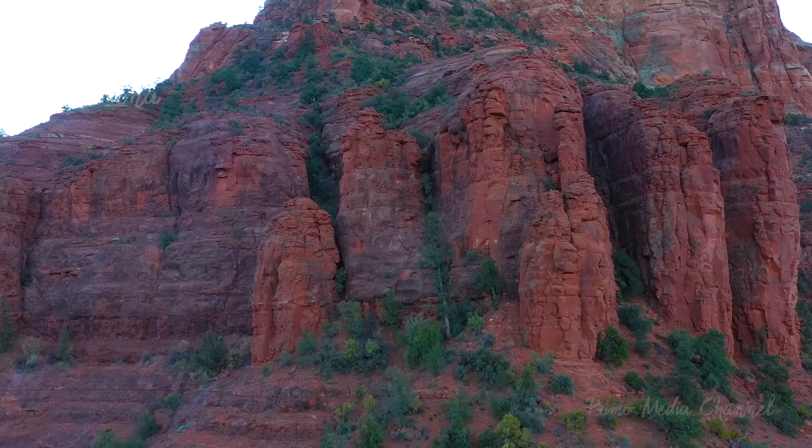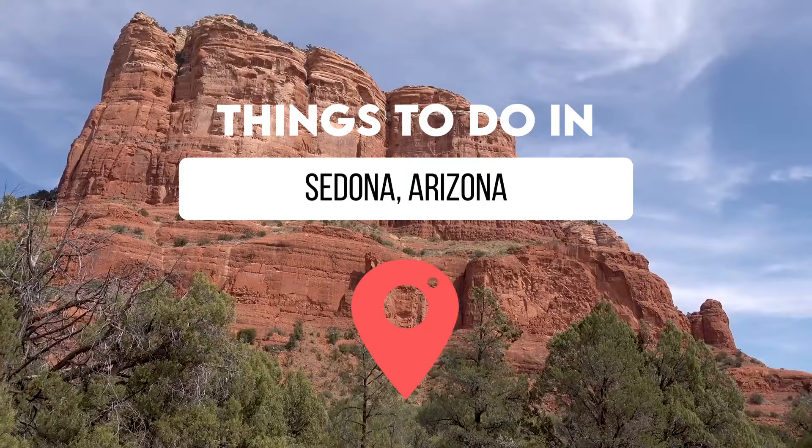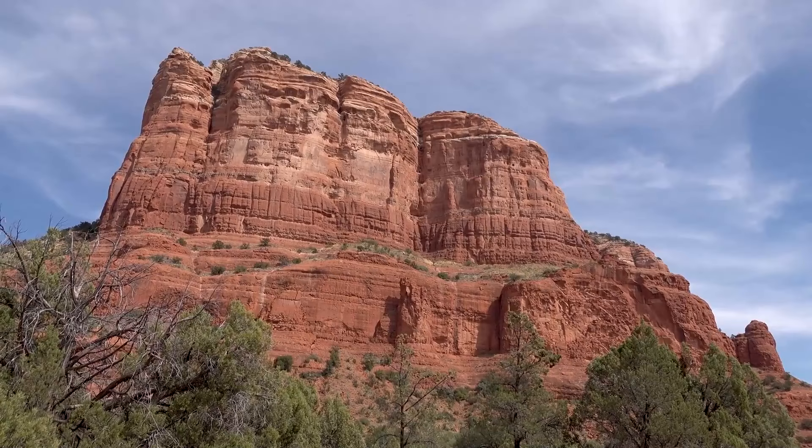With everything Sedona has to offer, it can be tough to know how to best prioritize the time you have. We've put together a list of the top 14 things to do in Sedona, Arizona. So sit back, enjoy this video, and start planning your trip of a lifetime!